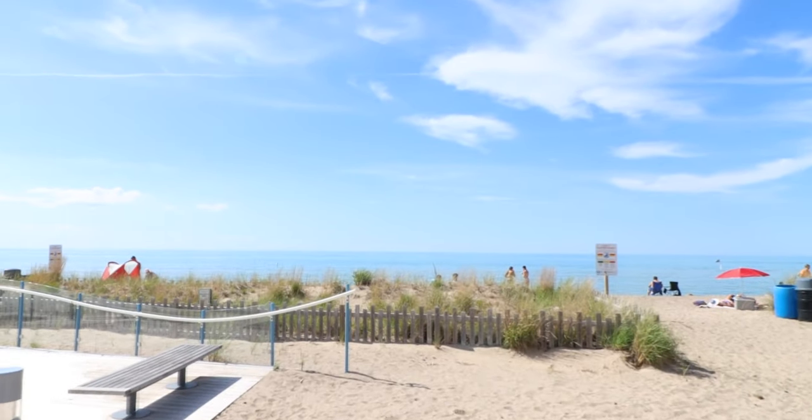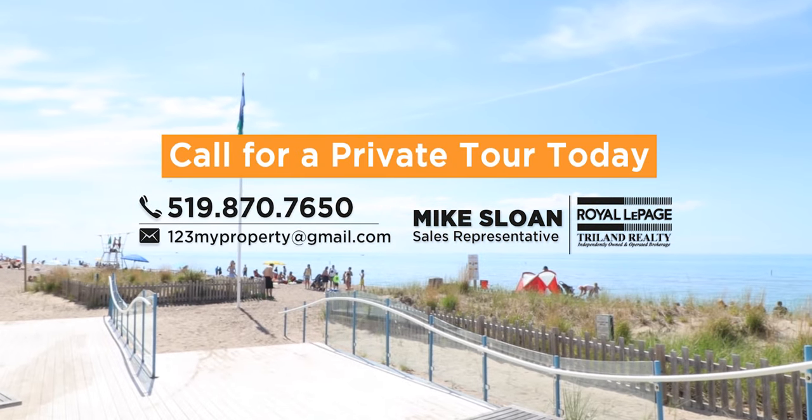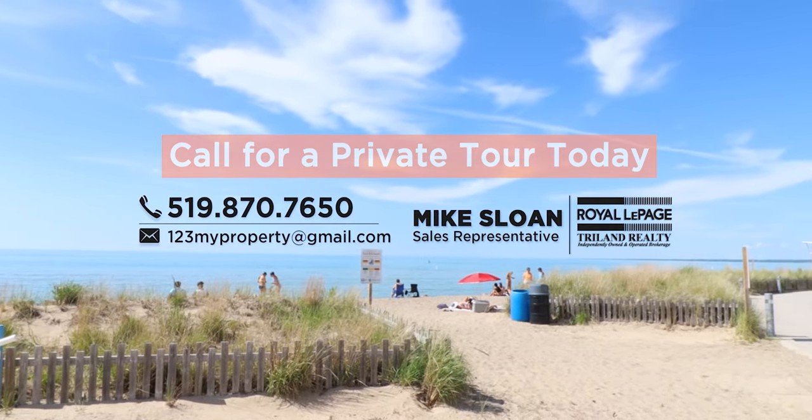So instead of buying yourself into a project this coming summer, you can just drop your bags at the door at 12 Woodward Avenue and head to the beach for a top 10 sunset. Give me a call today for your private tour before it's too late. I'm Mike Sloan, and I'll see you at the beach.